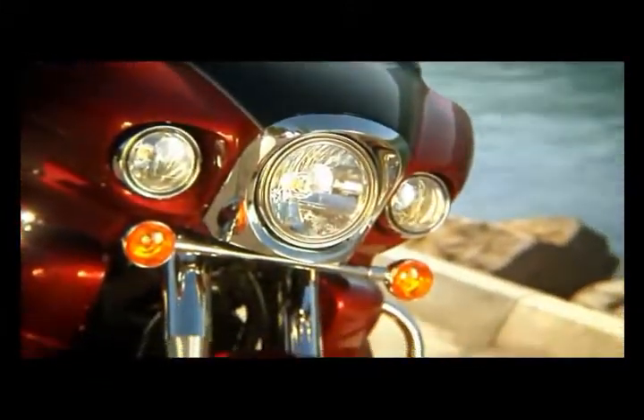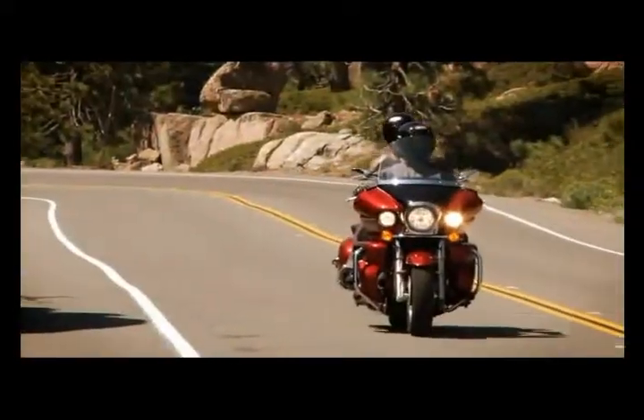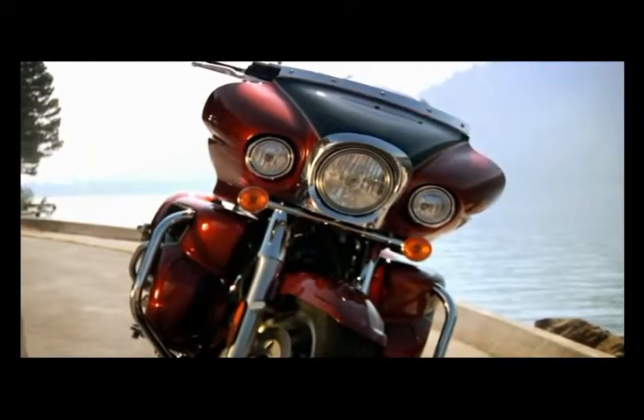The attractive frame mounted fairing increases stability when riding at high speeds. The fairing also includes factory equipped fog lights for better visibility.